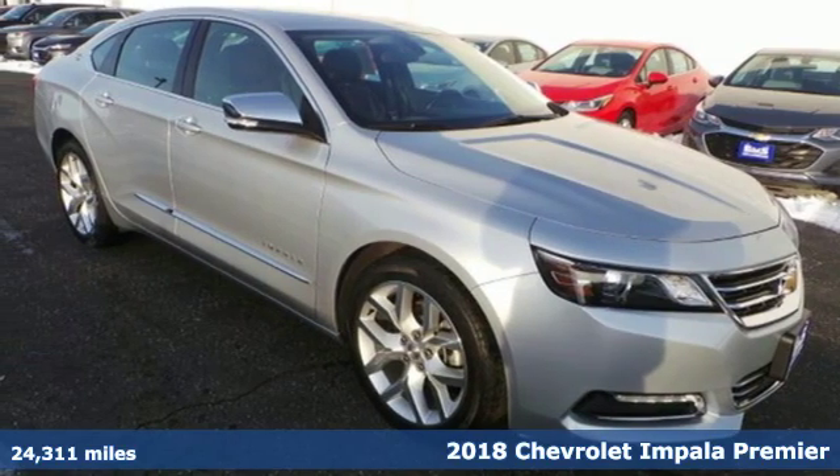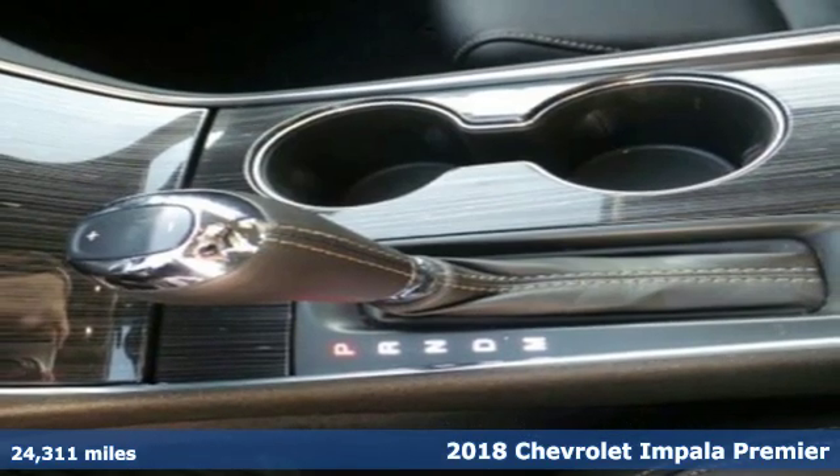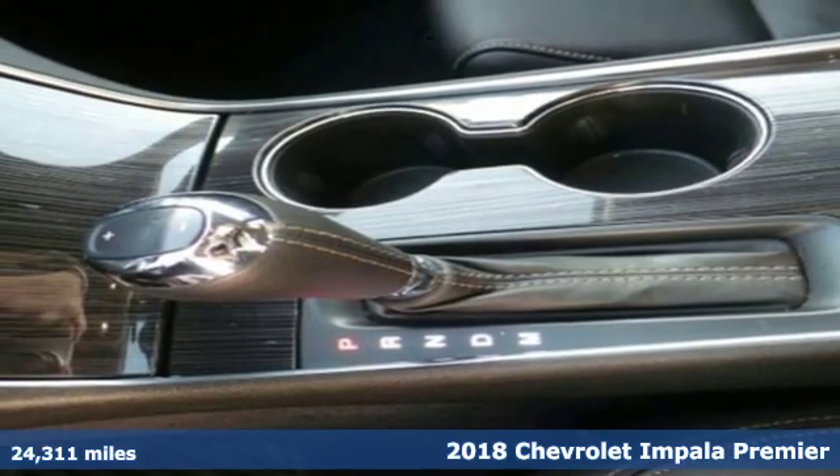It's a 2018 Chevrolet Impala. When you make your entrance in this Impala, everyone will know you've arrived.